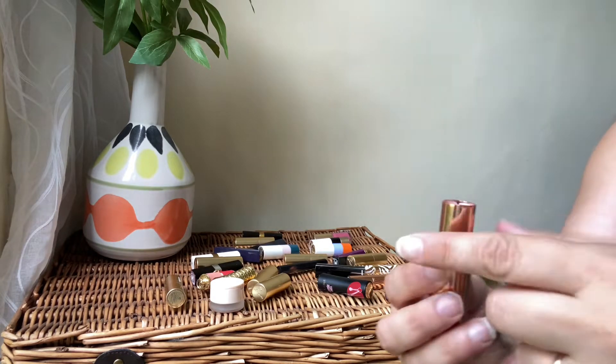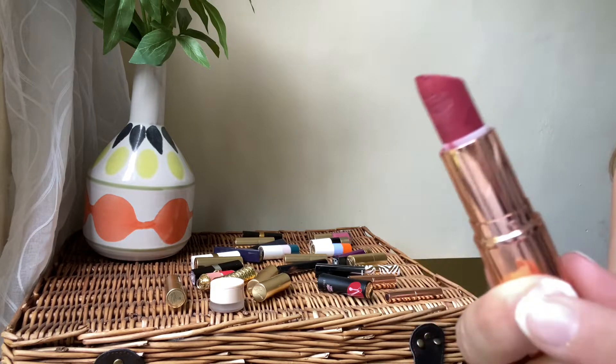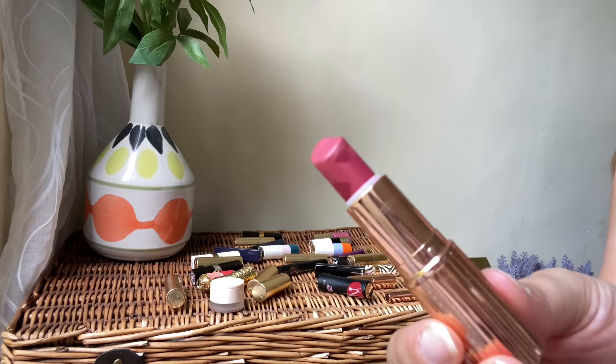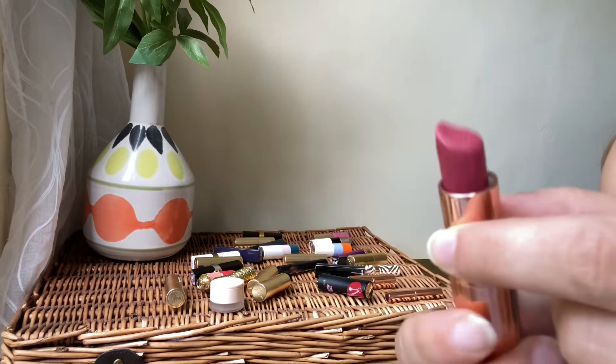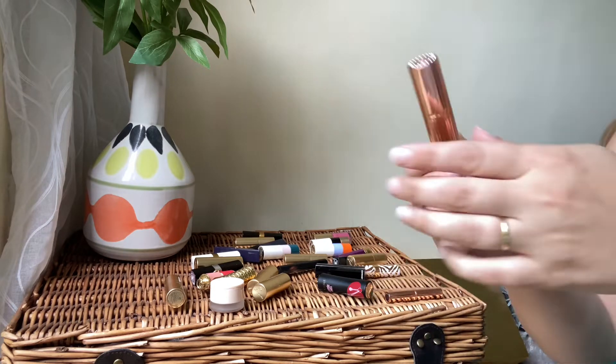Next Charlotte Tilbury — we've got the same embossing but it's a beautiful red. I absolutely love this shade as well. It's again a matte formula, love it, and definitely keeping that one.